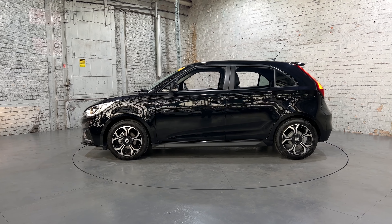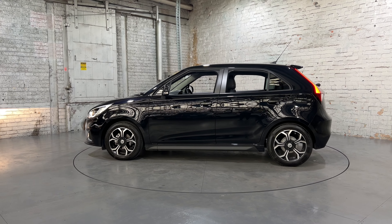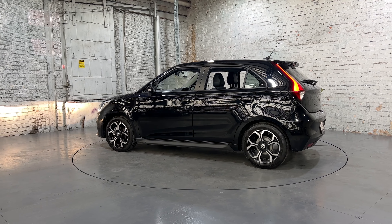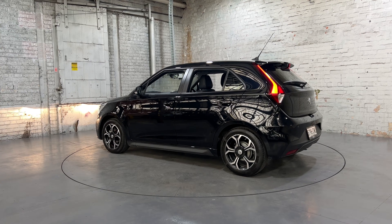Hey guys, thank you for your inquiry on our 2021 MG MG3. This MG3 is powered by a 1.5 litre engine with a fuel efficiency of just 6.7 litres per 100 km.